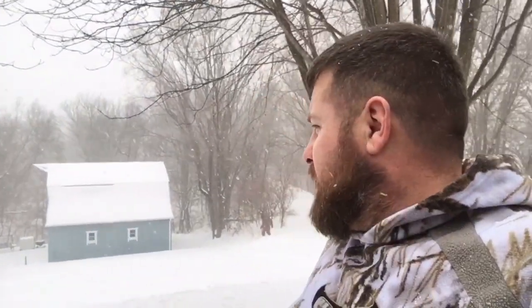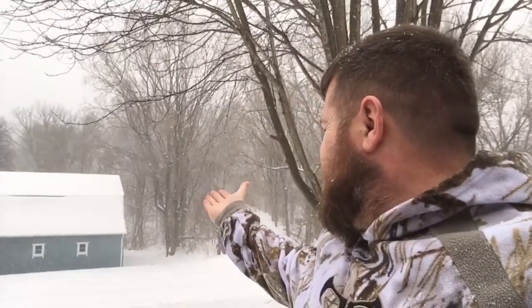I think we're gonna get a little bit of snow right now — and I think this is just the beginning. Man, this is gonna suck.